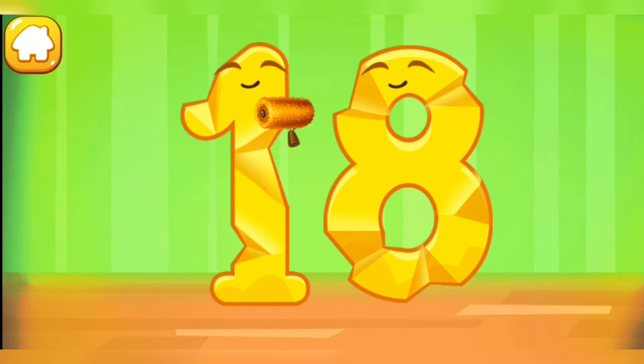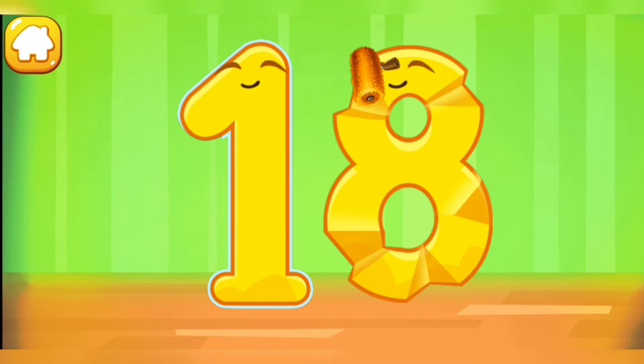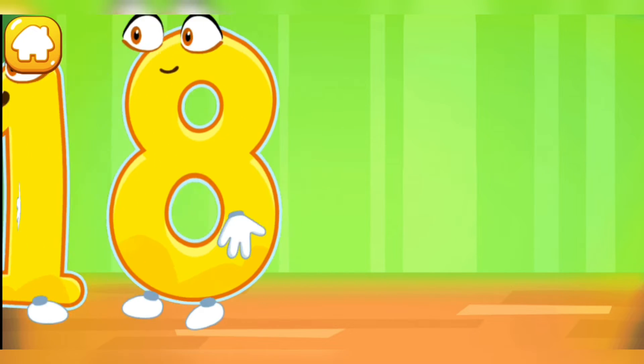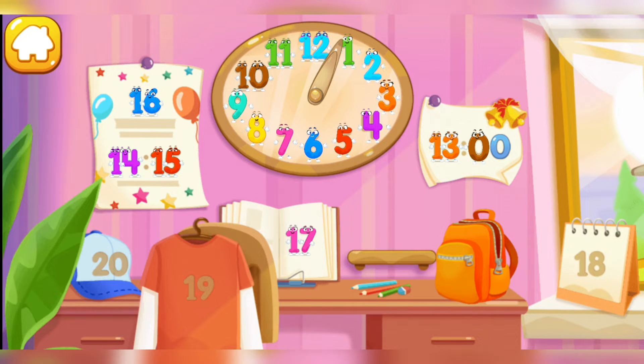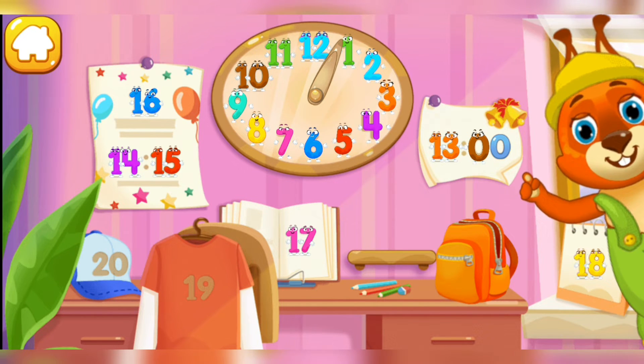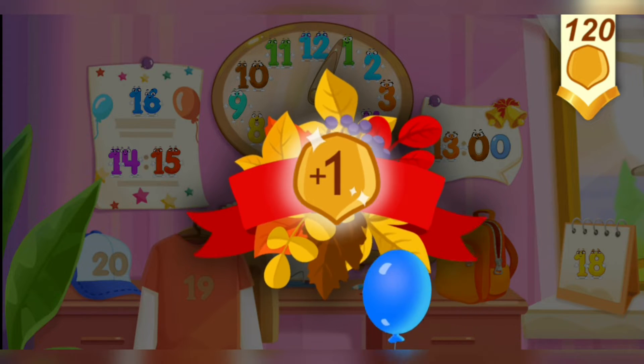Smooth out the number 18! Put the number 18 in its place! Now I'm safe! Take a nut for the squirrel!